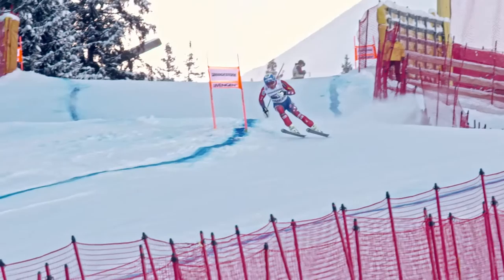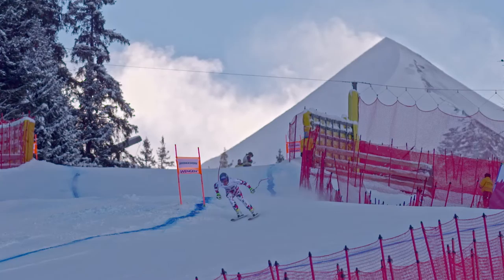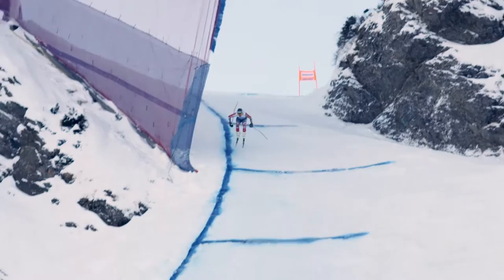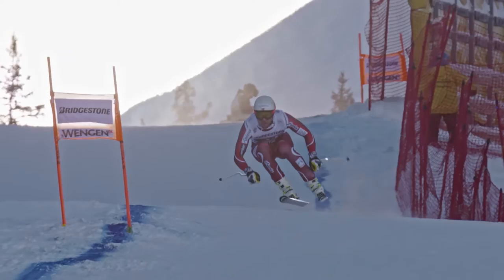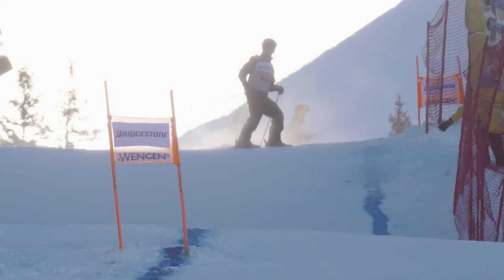The downhill side of the Wengen combined race begins with Jared Goldberg putting down an impressive run. Frenchman Adrian Theaux answers Goldberg's ambition with an impressive overtaking on the hill. Weibrecht and Nyman put down some solid runs as well. Ted Ligeti, winner of the 2014 Wengen combined, takes on a familiar challenge with a decent run. But Norway rises again in the form of leaders Kjetil Jansrud and Aksel Lund Svindal.